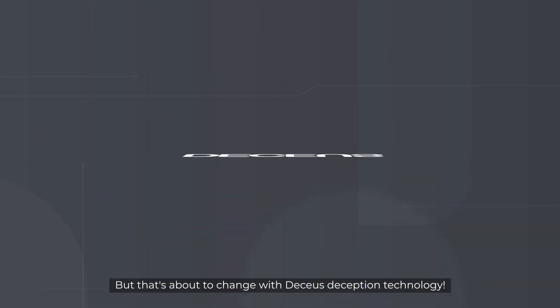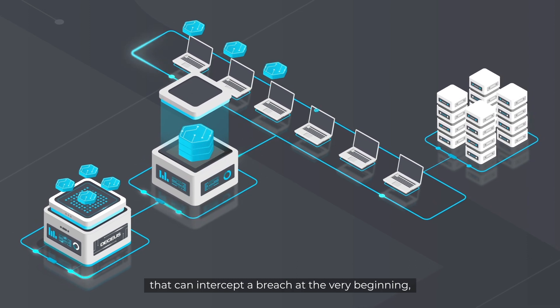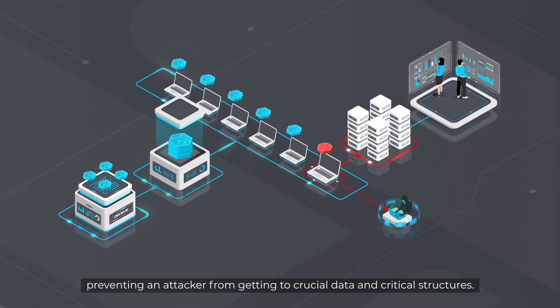But that's about to change with Decius Deception technology. Decius generates and distributes fake decoys that can intercept a breach at the very beginning, preventing an attacker from getting to crucial data and critical structures.